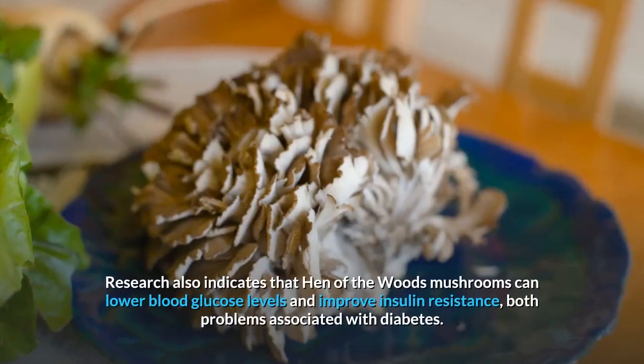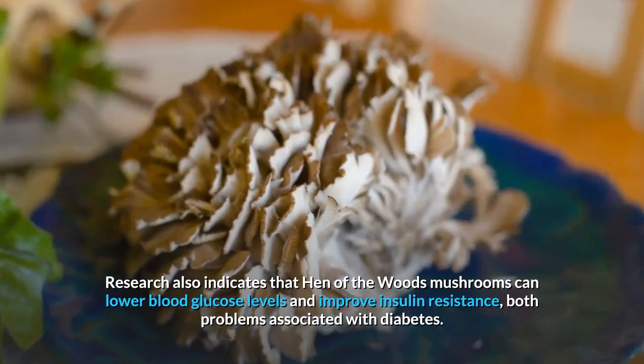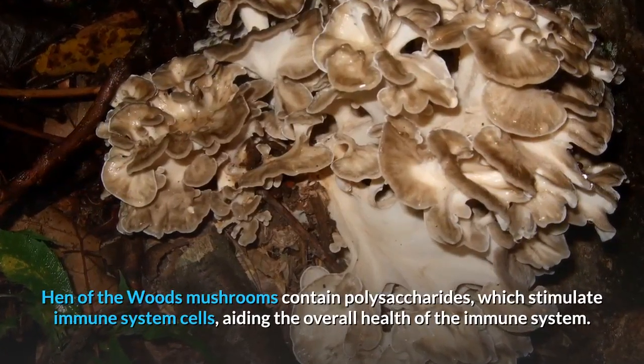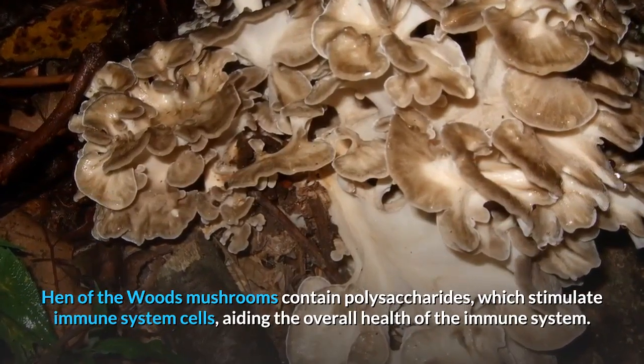Research also indicates that hen-of-the-woods mushrooms can lower blood glucose levels and improve insulin resistance, both problems associated with diabetes. Hen-of-the-woods mushrooms contain polysaccharides, which stimulate immune system cells, aiding the overall health of the immune system.